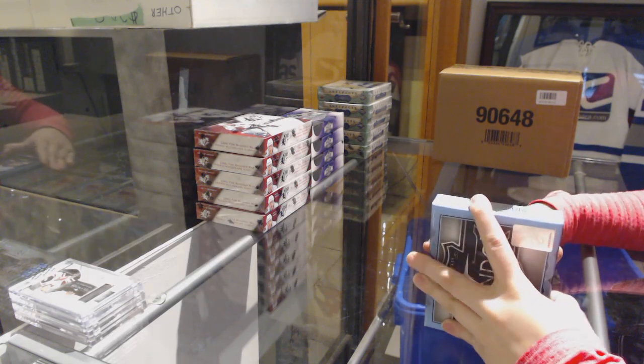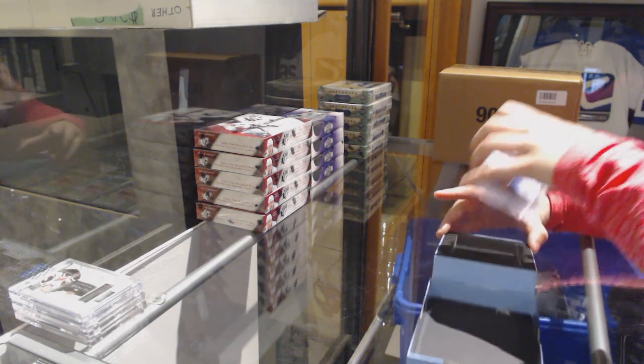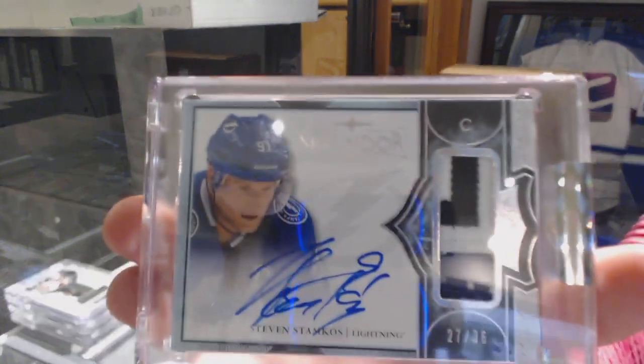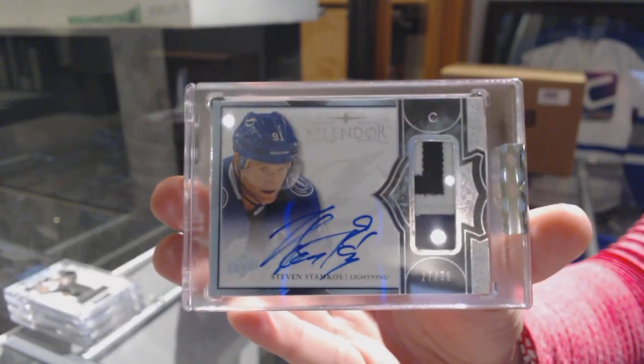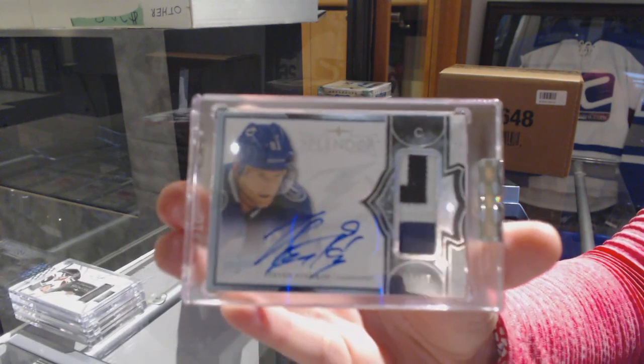And we finish off with a three-color base patch number 236 for the Tampa Bay Lightning — Steven Stamkos. Well, you really couldn't go wrong with either of those teams, Coochie.